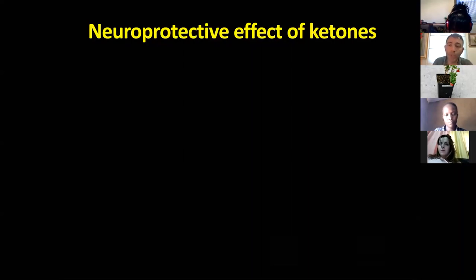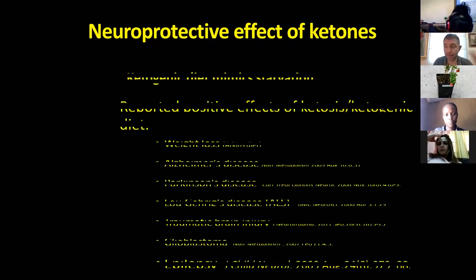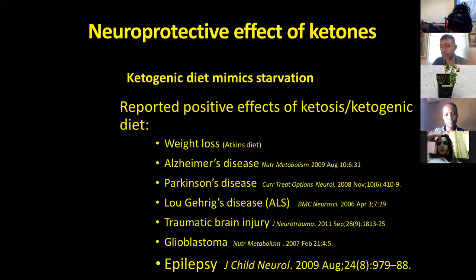Just to summarize, what are the neuroprotective actions of ketosis? These are just some of them — there are many more. We can use ketosis for weight loss, as the Atkins diet has shown for many years. There are also a lot of applications in Alzheimer's disease, Parkinson's disease, and ALS. There are applications for ketogenic diet in traumatic brain injury and in glioblastoma, one of the most aggressive brain cancers. And of course, epilepsy and GLUT1 deficiency, another very important pathology.